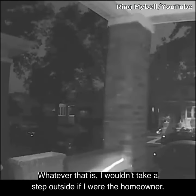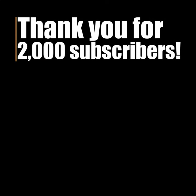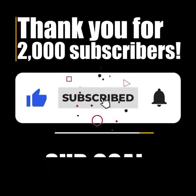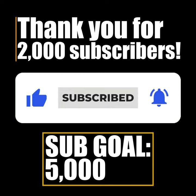Thank you so much for getting me to 2,000 subscribers on my Clips channel. If you want to support, please press that subscribe button. Let's get to 5,000 subscribers. Thank you.